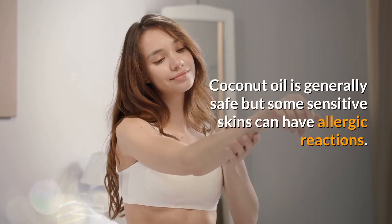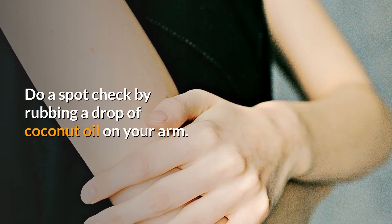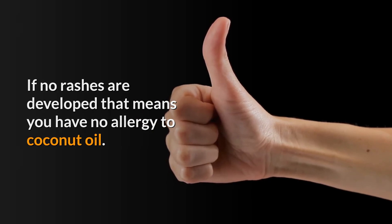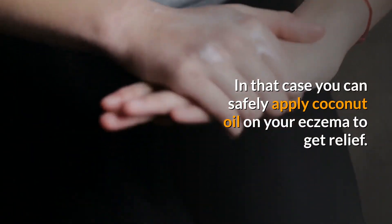Coconut oil is generally safe, but some sensitive skins can have allergic reactions. Do a spot check by rubbing a drop of coconut oil on your arm. If no rashes develop, that means you have no allergy to coconut oil, and you can safely apply it on your eczema to get relief.